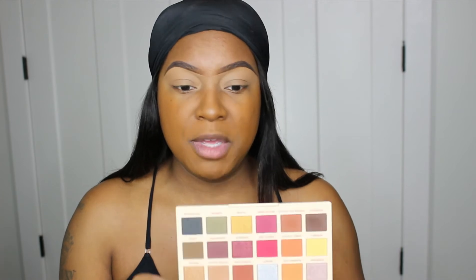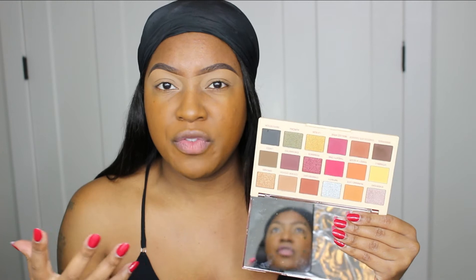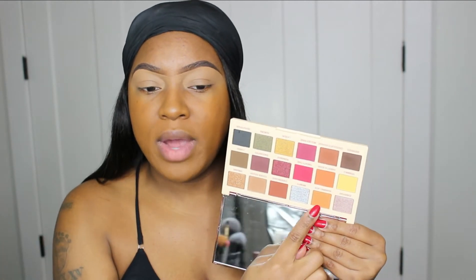My brows are already done and my eyelids are already primed. For eyeshadow today I'm using the Makeup Revolution Sophie X Revolution palette — this is in the shade Extra Spice. The first shade I'm going to dip into is called Running Late. I'm just going to see what this shade does and use it as a transition shade.